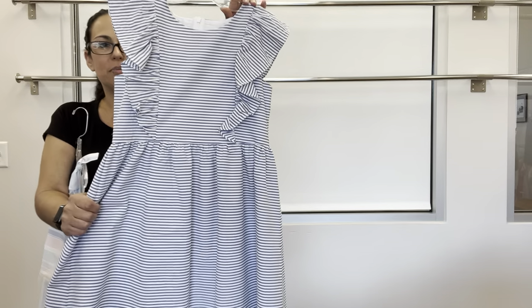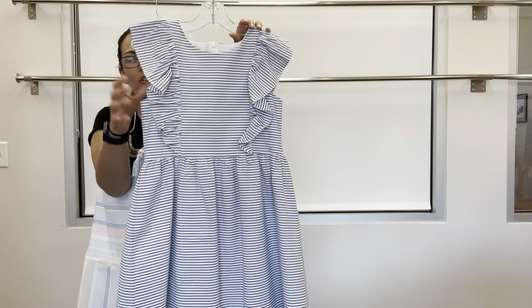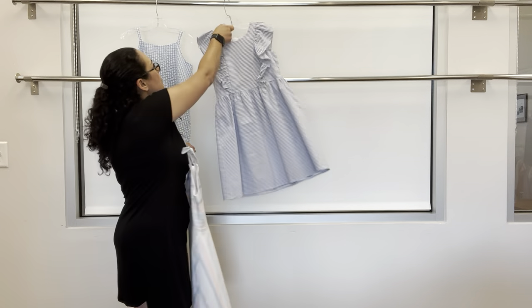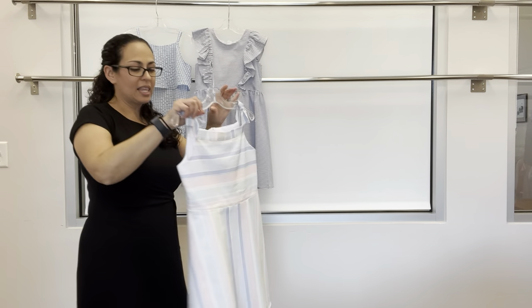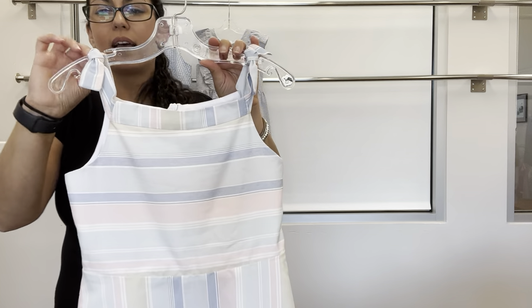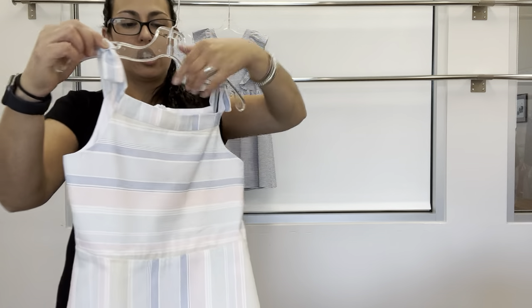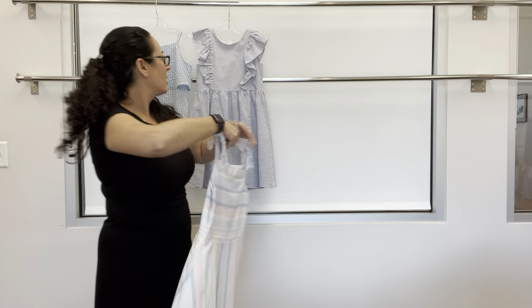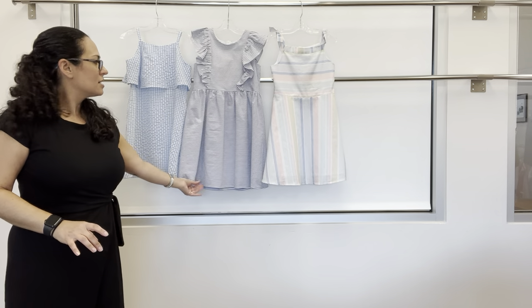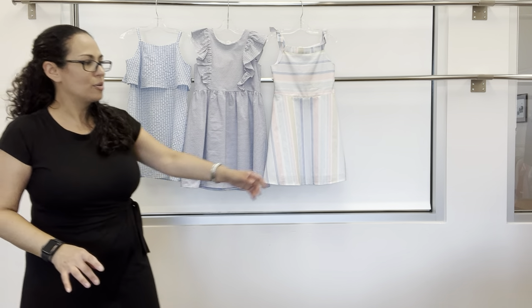Here is the blue and white striped seersucker ruffled waist dress with back zipper. And then last is that really pretty linen stripe — an easy dress with ties at the shoulder and back zipper. These two dresses would pair back to sister or brother in the other part of the line.